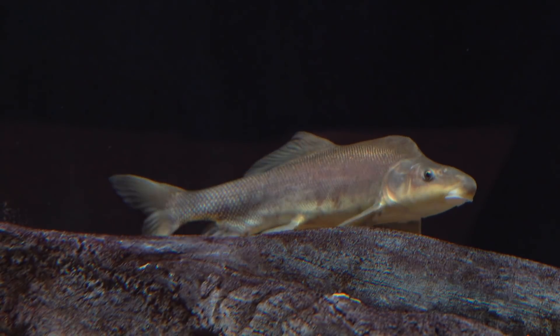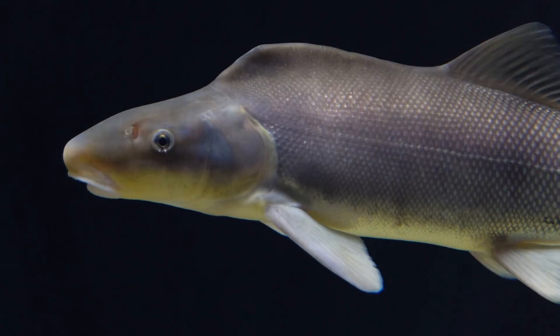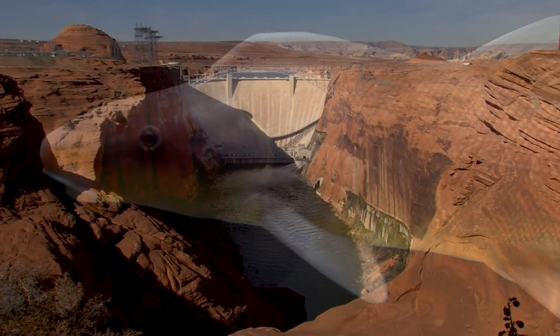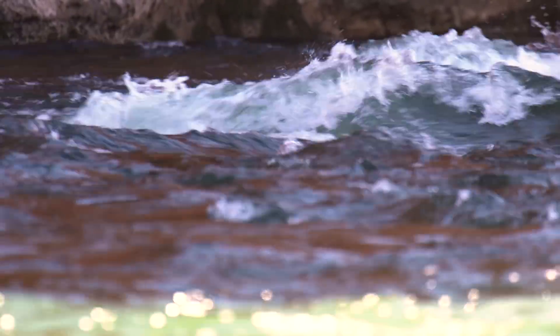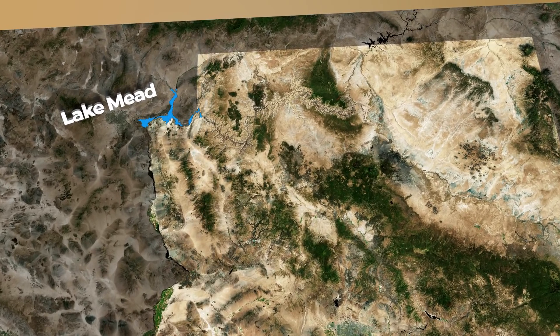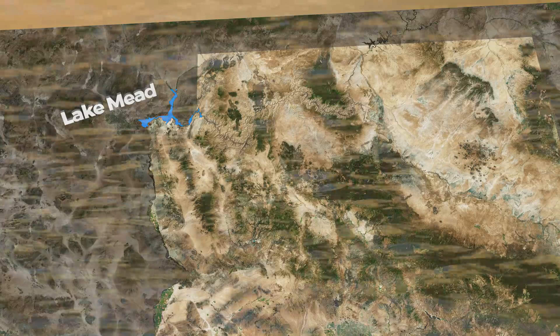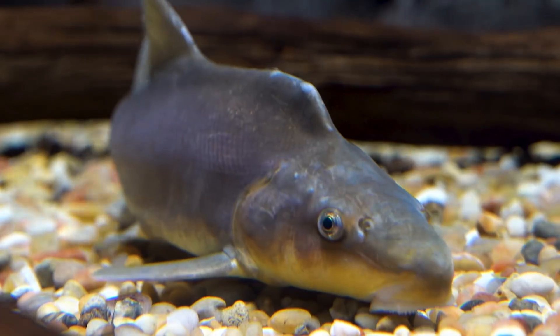The razorback sucker was listed as an endangered species in 1991. Its decline has been linked to changes in habitat after dams were built on the Colorado River, as well as competition and predation from non-native sport fish. The razorback suckers are spawning in the wild, but we're seeing very limited recruitment — their larvae aren't growing up to become adults as readily as the flannel mouth sucker. Lake Mead is special because it's known to have a small, self-sustaining population of wild razorbacks. Other wild populations require regular stocking because their offspring rarely survive to adulthood.